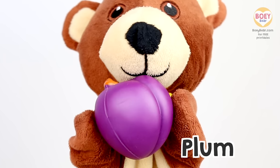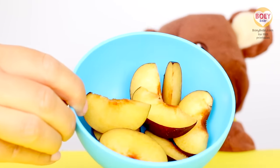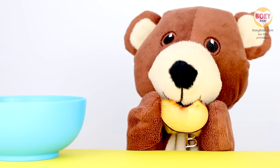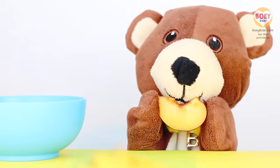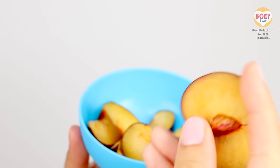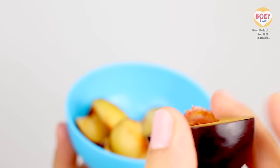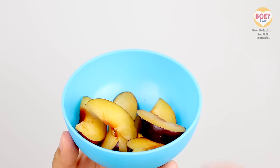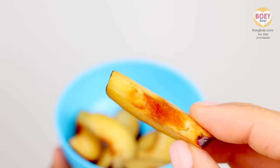Great! Here's some plum that I've prepared for us! It's nice and sweet! Yummy! I'm going to have a plum too! Here's half a plum and you can see the stone inside that you can't eat! You just eat around it! Yummy! Here are some plum slices! It's sweet and juicy!